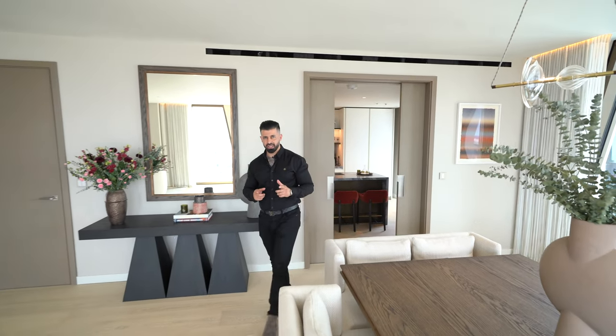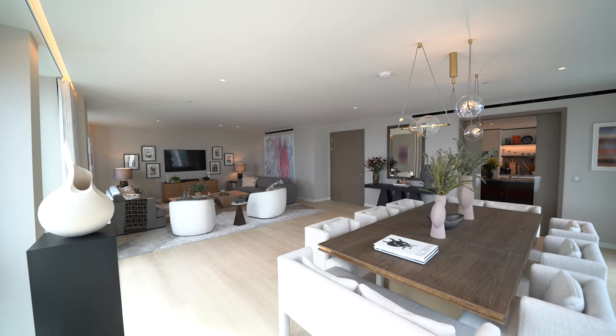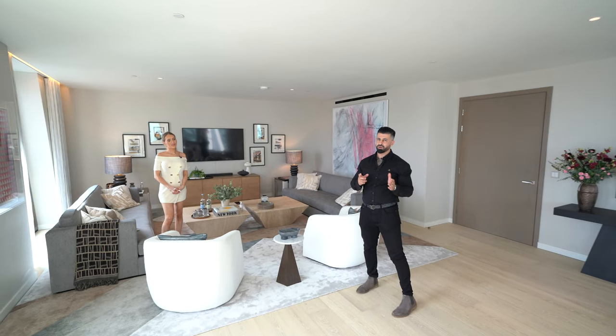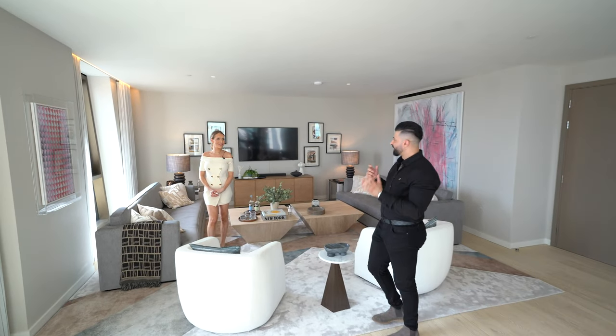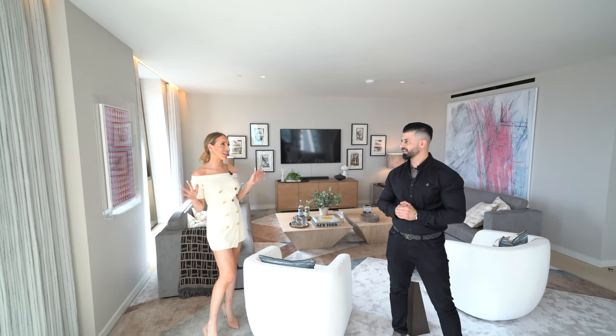Ladies and gentlemen, you're going to love what I have in store for you today. Tyron Ash Real Estate is ecstatic to bring to you this fantastic new development in Westminster, and I'm joined by my colleague Rachel Botter to help go through what this development's got to offer. We are so excited to show you this. These towers will deliver a new level of London living. This is unique.